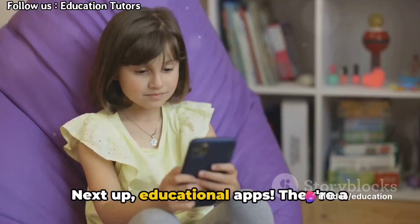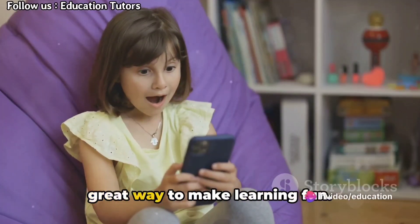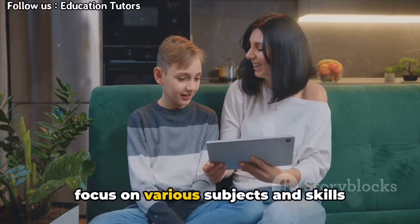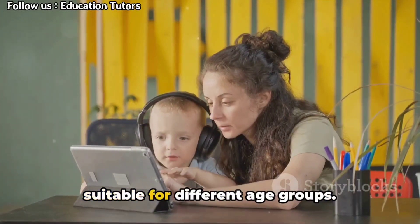Next up, educational apps. They're a great way to make learning fun. There are numerous apps out there that focus on various subjects and skills suitable for different age groups.